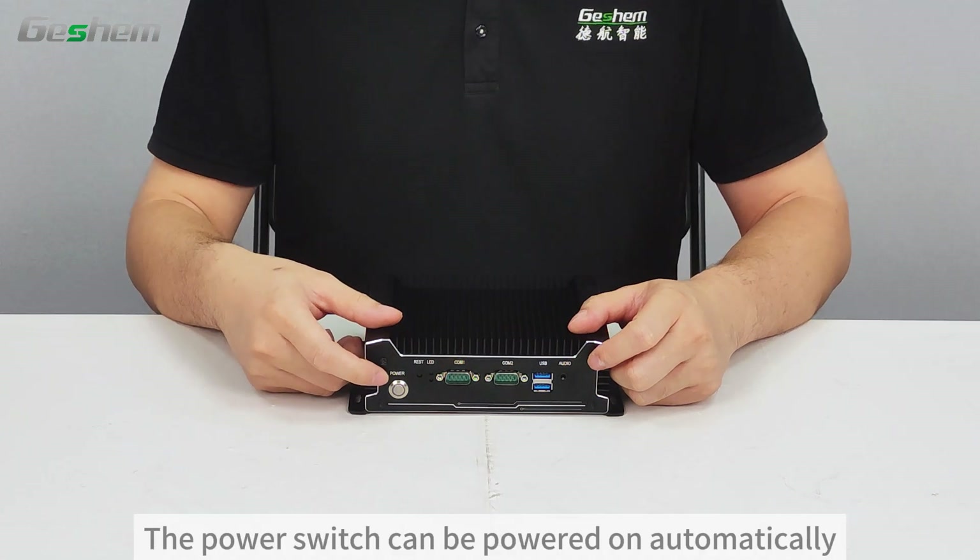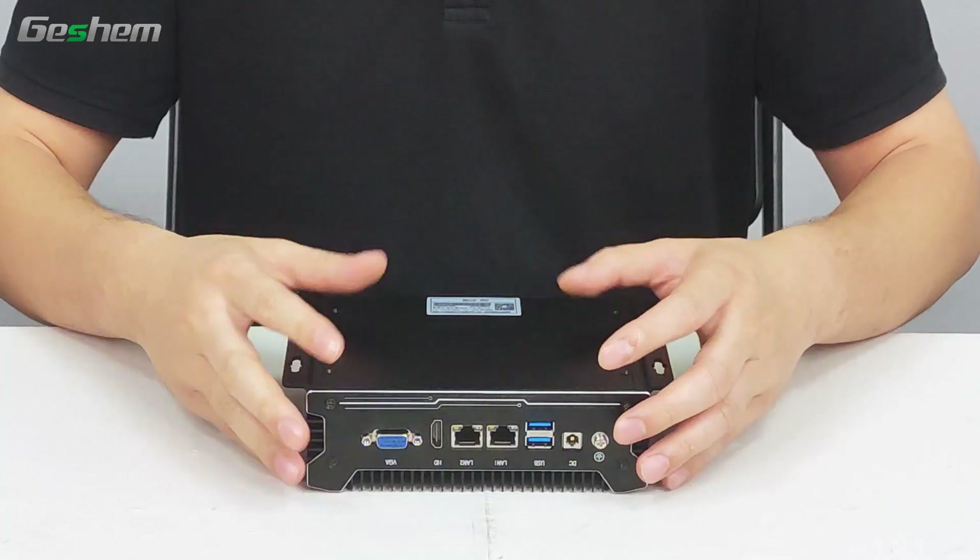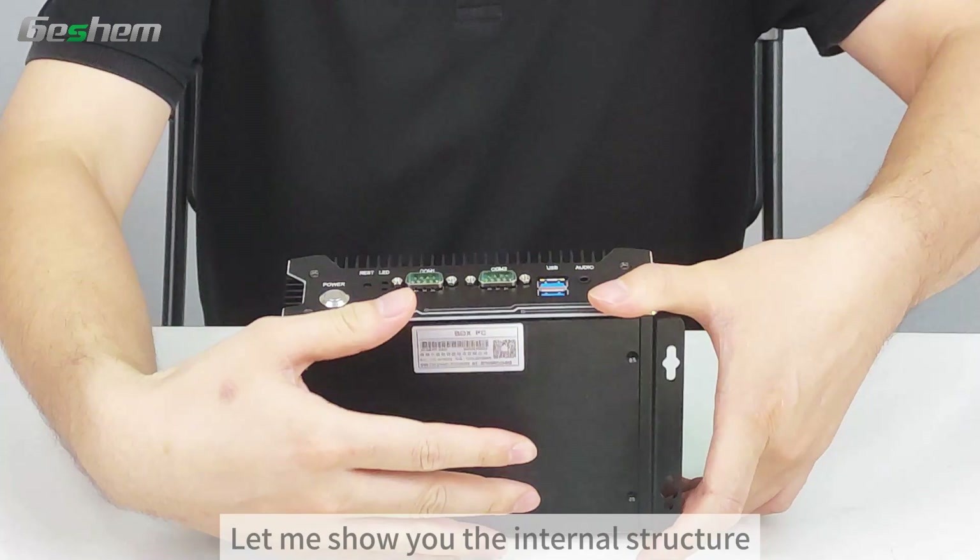The power switch can be powered on automatically. Let me show you the internal structure.